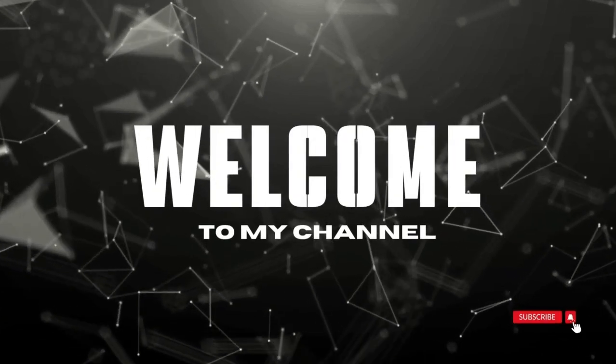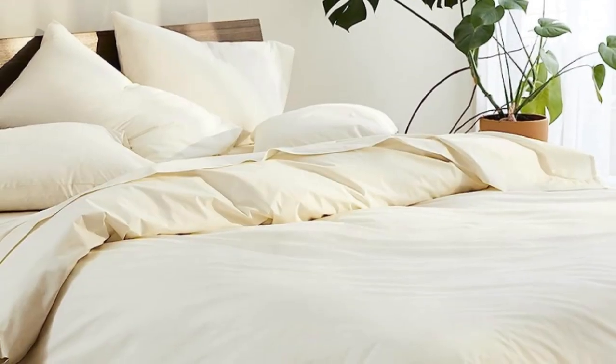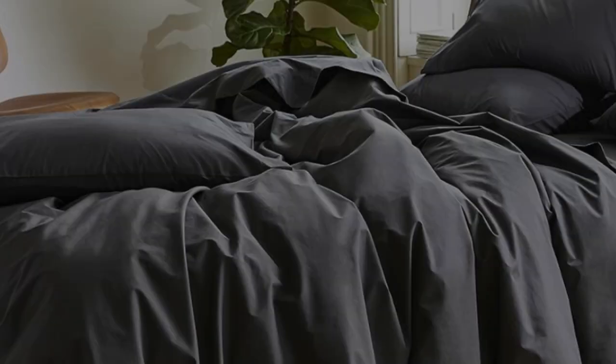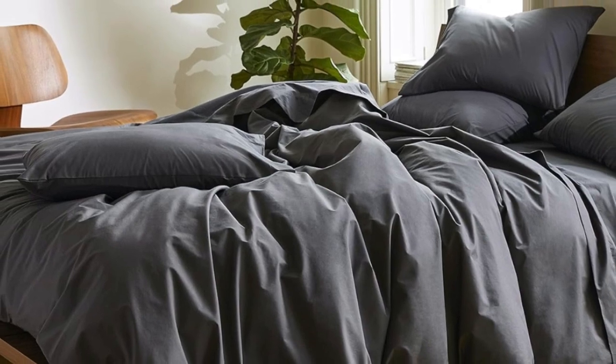Welcome to my channel. Sateen sheets offer a certain luxurious feel thanks to their unique cotton weave, which is tighter and less airy than percale, so better for cooler months, with a slickness to it that feels extra silky against the skin.